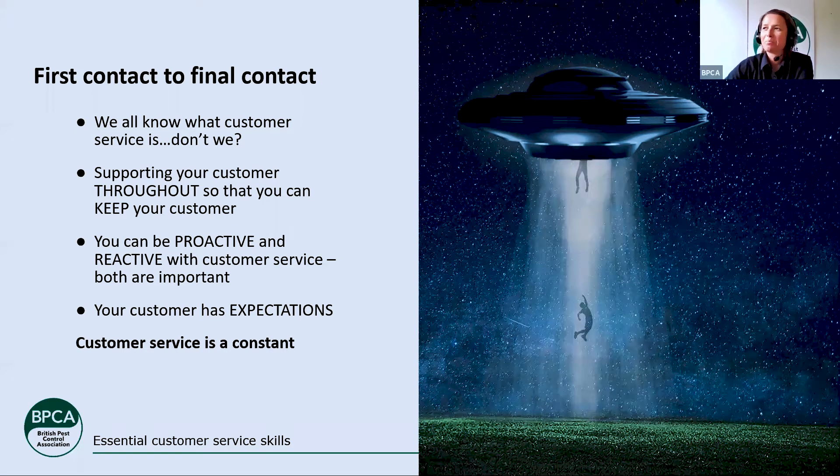Both proactive and reactive are really important — we'll go into that in a moment. And this is probably something anyone would notice if they counted how many times I say 'manage your customers' expectations' through webinars — you'd probably clock up four or five times in each one — because it's just so important. Your customers have expectations when they pick up the phone or email you, and it's about you making sure you deliver that expectation in a way they can enjoy and feel they've had a good experience. Customer service is definitely a constant thing.